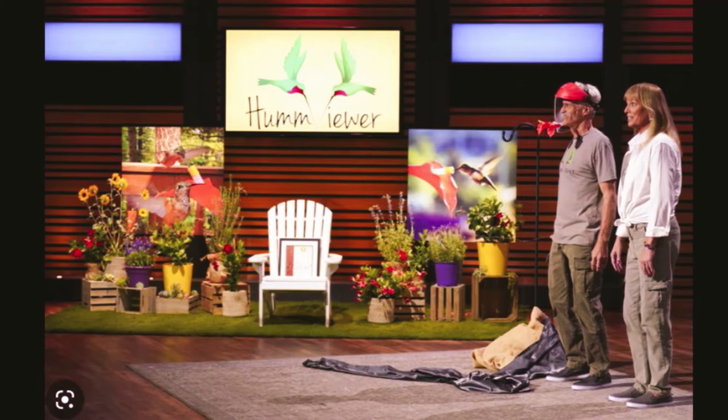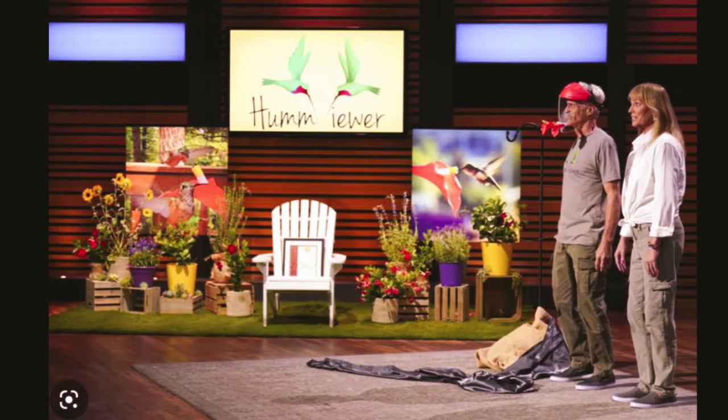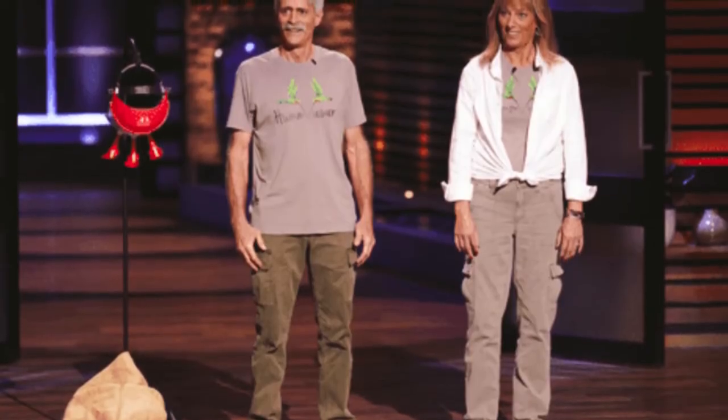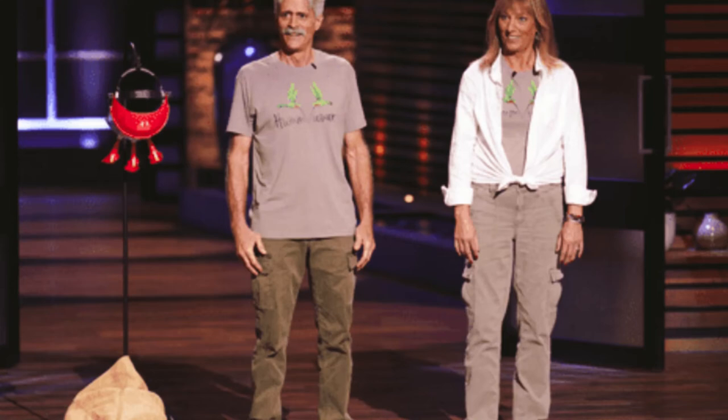Hummingbirds are unquestionably among the most fascinating birds to observe. They fly very fast and because of their wing capacity, they can move in a figure-of-eight pattern, and they're the only birds that can fly backwards.